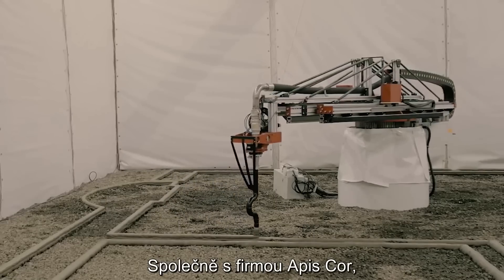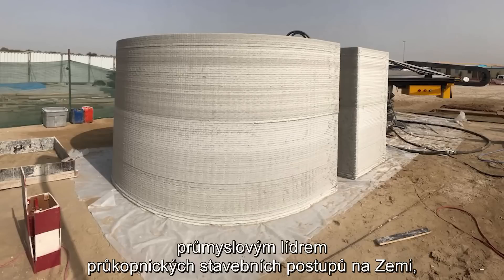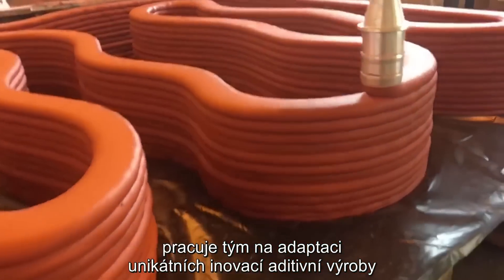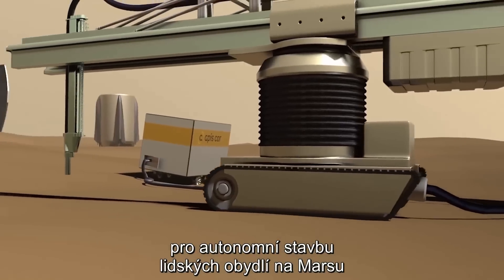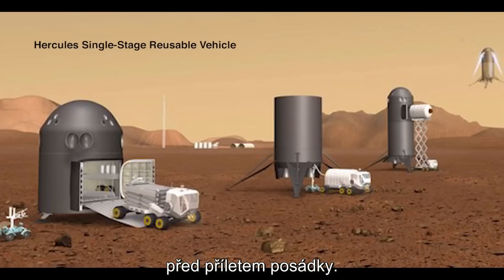Partnering with APIS Corps, an industry leader for their pioneering building techniques on Earth, the team is working collaboratively to adapt unique innovations in additive manufacturing for the autonomous deployment of human habitats on Mars prior to crew arrival.